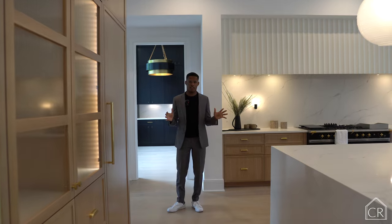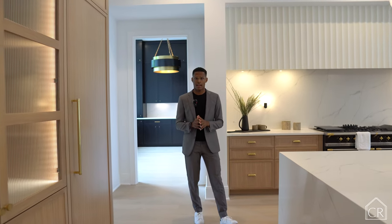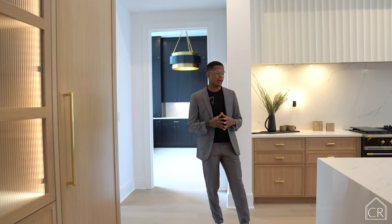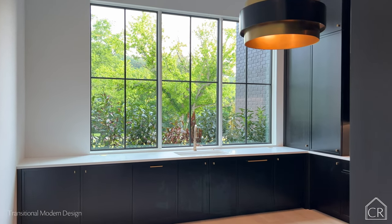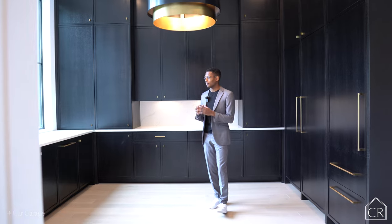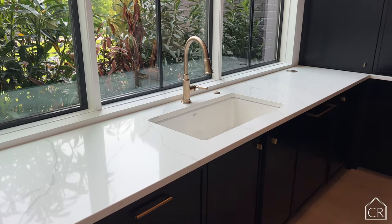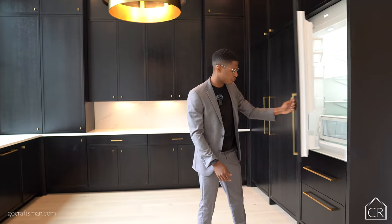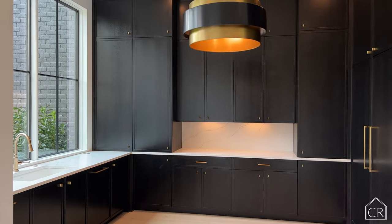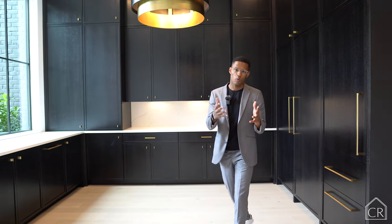Welcome to the kitchen — I'm super excited because there are so many amazing features. Before diving in, I want to talk about something the builder, Craftsman, is so well known for: the working pantry. If you walk in here, you'll notice the scale and size of it. They really love their working pantry. You have a full sink, tons of counter space, tons of cabinetry, a dishwasher, a full fridge, and two freezer drawers below. Plenty of space for your chefs and cooking team to prep behind the scenes while you entertain in the kitchen, great room, and outdoor patio.